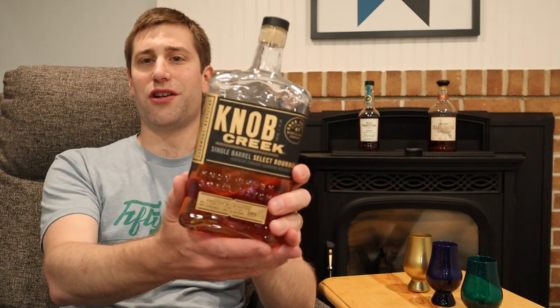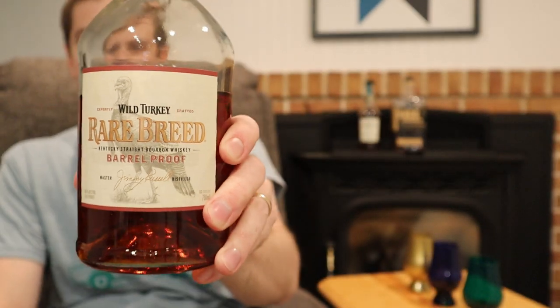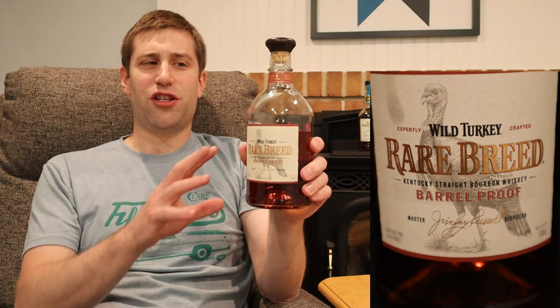Last but certainly not least, the Wild Turkey Rare Breed Bourbon, coming in at 116.8 proof. Arguably the cheapest bottle on this list — in PA it's about $45.99, pretty readily findable at that price. There was a recent shortage of the glass bottles but it seems like they've straightened that out. This is a blend of 12-year, 6-year, and 8-year bourbon, so depending on the ratios it could average out to about nine years old.